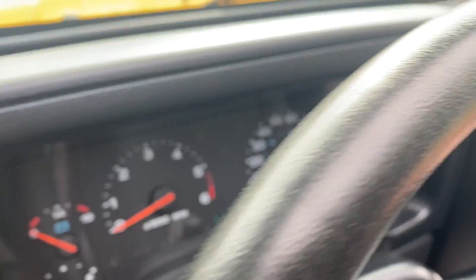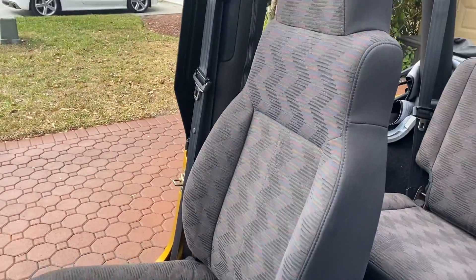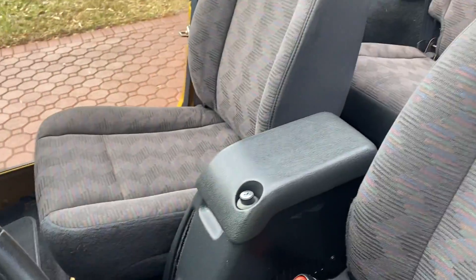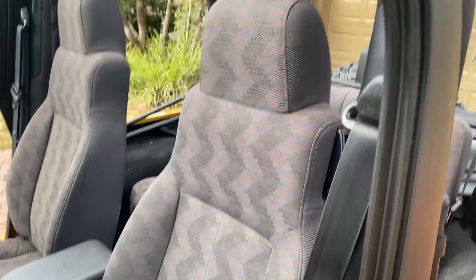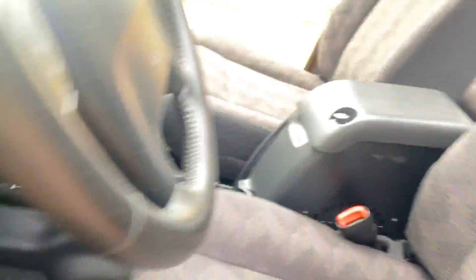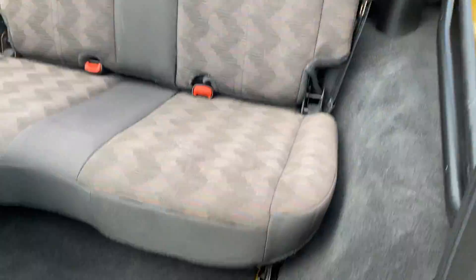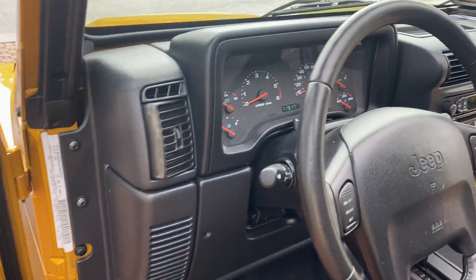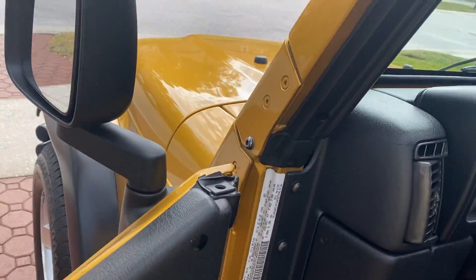It's only got 71,817 miles on it — Florida flat land miles. It might have a little more because my wife and I love to take these to the park for some walking around, but those are nice flat asphalted parks with no dirt and dust. All the carpets — these are all original carpets — are just in excellent condition. The back seat, all of it is just amazing. It also has a brand-new top and brand-new windows. It runs and drives and rides like a brand-spanking-new one.